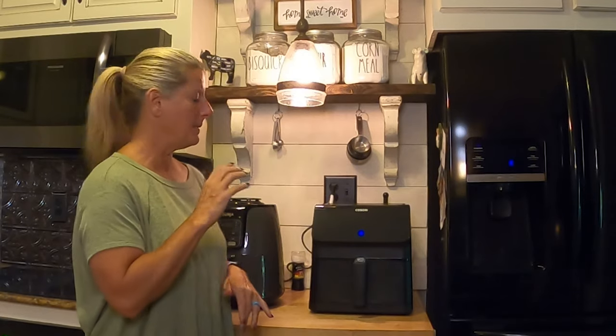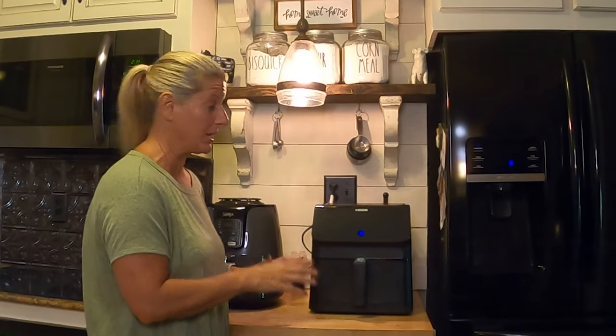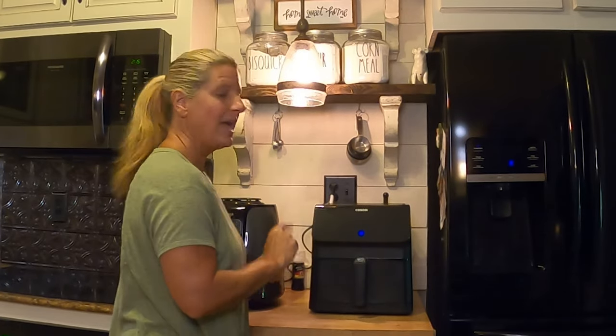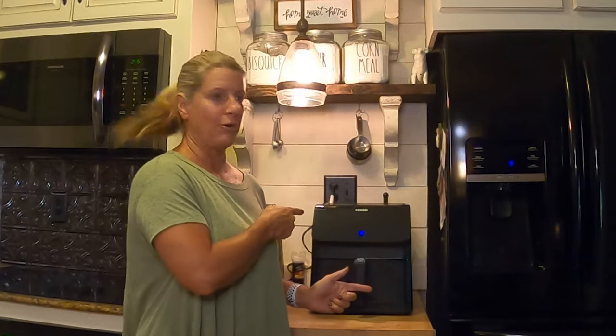I wanted to go over my likes and dislikes about both of them. Having two has been a game changer. What's great about an air fryer is you're not going to burn down your house if you forget something in it, because when the timer's up it turns off. It doesn't heat up your kitchen like an oven will, it heats up quick, and typically you can cook in half the time.